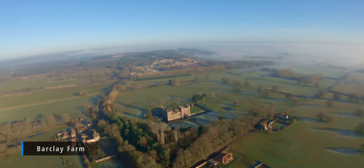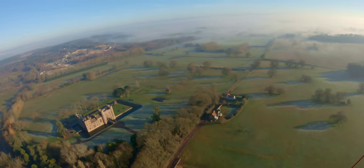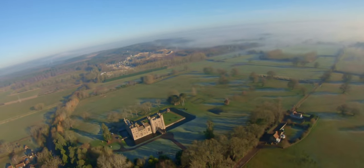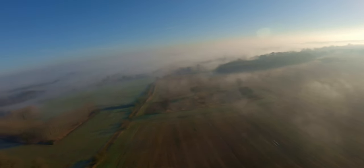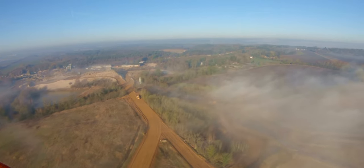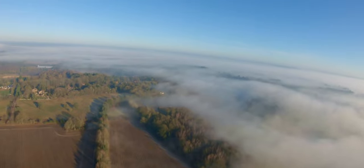This here is a place called Barclay Farm — it's a listed building. I really like it; it's got a moat around it and kind of looks a bit like a castle. I continue on, and the plan from here is to fly along the fog bank and then go over to Castle Rising. On the way over I spot this little monument I've not seen before.